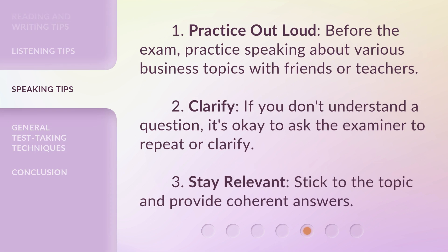Speaking tips: 1. Practice out loud — before the exam, practice speaking about various business topics with friends or teachers. 2. Clarify — if you don't understand a question, it's okay to ask the examiner to repeat or clarify. 3. Stay relevant — stick to the topic and provide coherent answers.